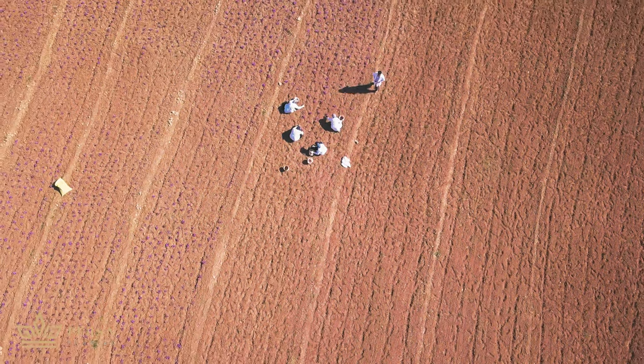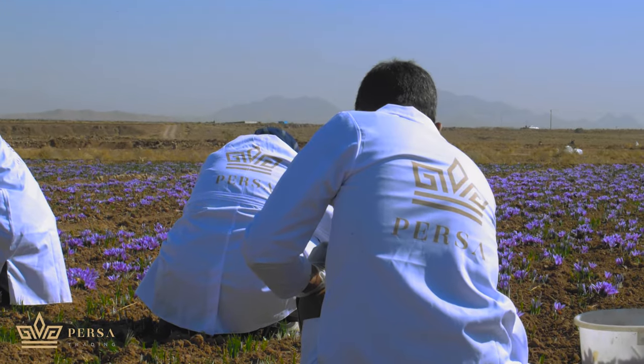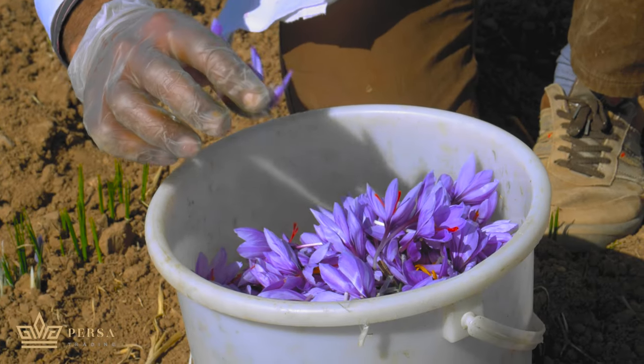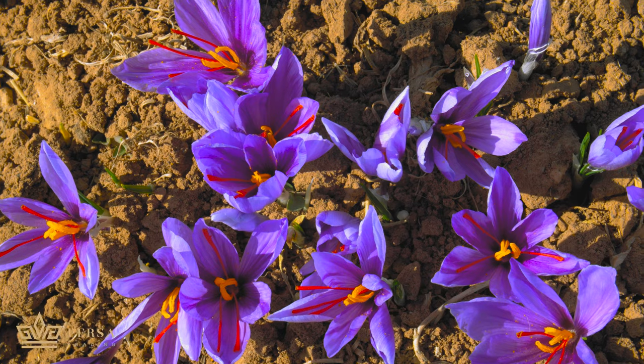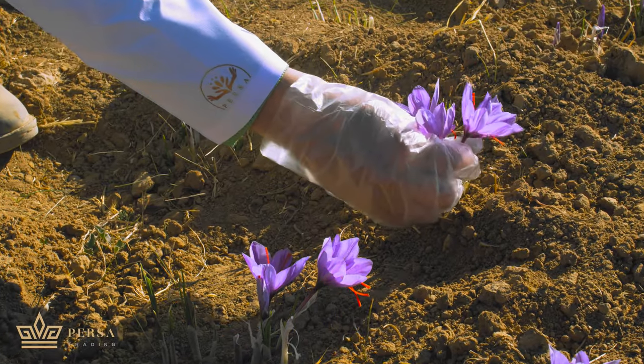Flowers' lives are short, and the workers should pick them to keep the quality of the saffron threads. Pursa cares about these lovely flowers, so we try our best to bring them to your dining table. Men and women work together to pick the flowers as fast as possible, because the sunlight could decrease the quality of the fresh saffron threads.